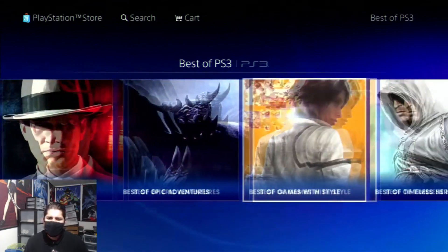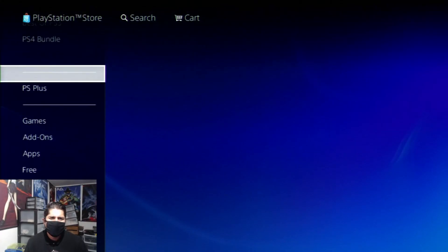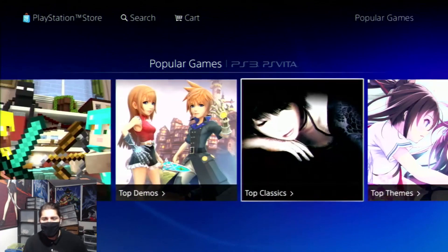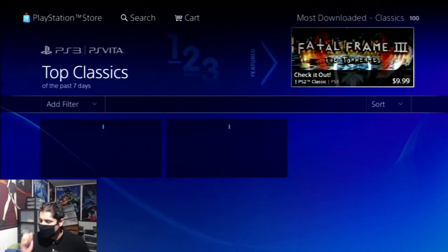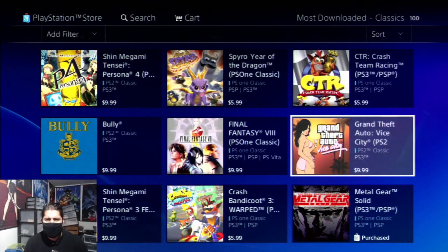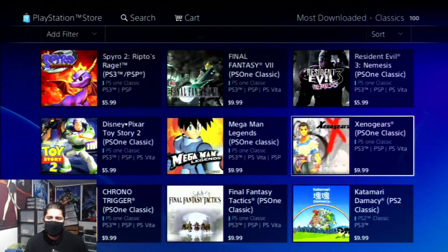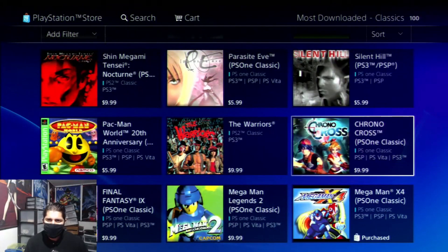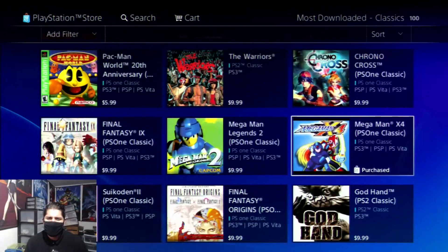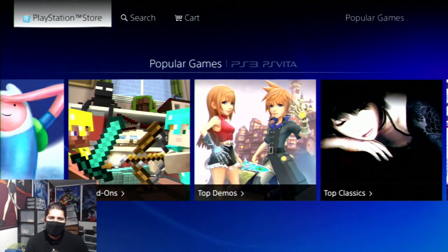We're going to confirm the classics. There is a section here — I don't know why there isn't an actual dedicated section for PlayStation 1 and PlayStation 2 games. If you go to Top Classics, these are not all the PS1 or PS2 games, just the top classics — there are way more out there. You've got PlayStation 1 games, PlayStation 2 games, all that good stuff still available to purchase. You can see Mega Man — bought this game a while back — so it does work 100%.